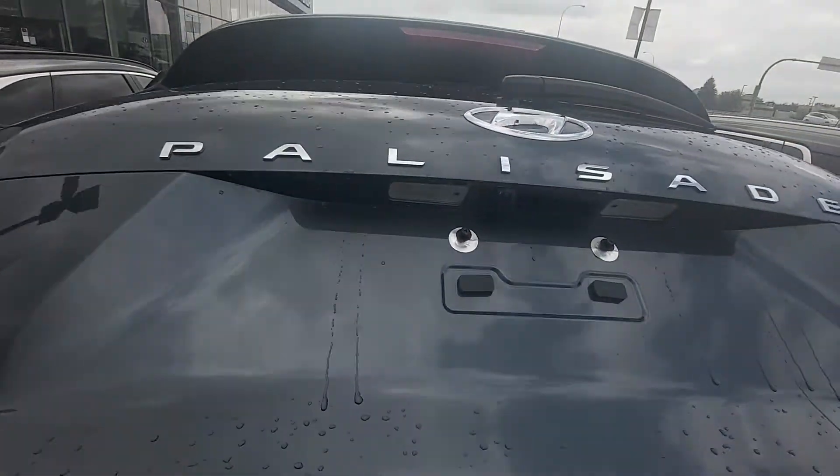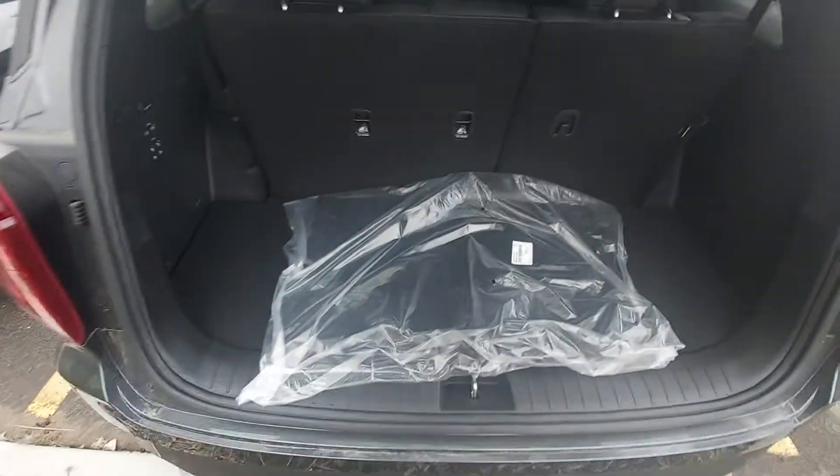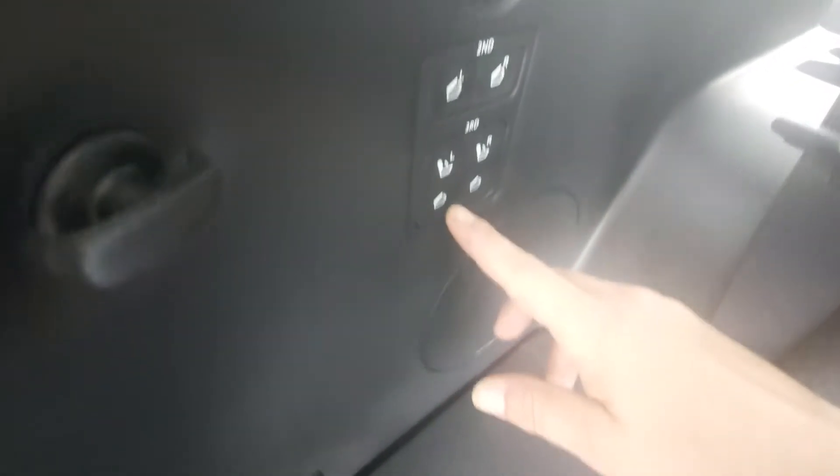Touch, no touch — hands-free access to the back. Here you have your buttons to lower and bring the seats back up. So here's your second row and your third row. To lower it, just press it and down it goes.